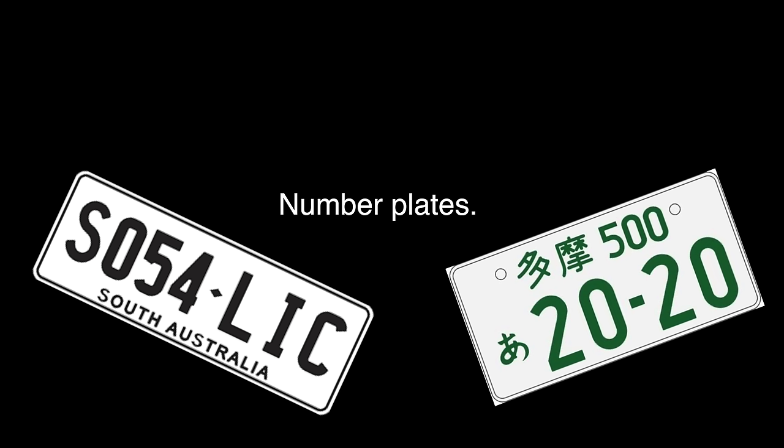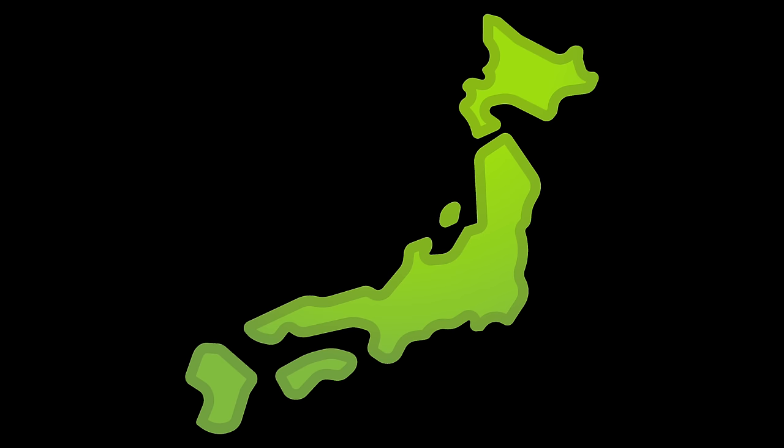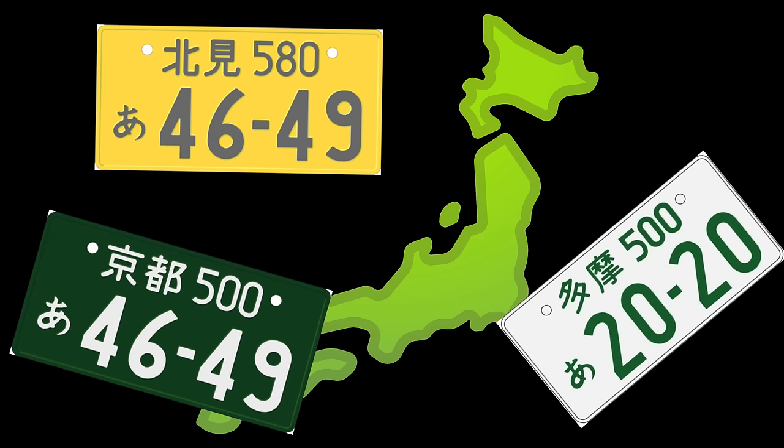Number plates. We've all got to have them whether we like it or not. They come in many shapes and sizes and are a regulatory measure for all road-going vehicles all around the world. After living in Japan for quite some time, I learned that the Japanese number plate system was quite different compared to my home in South Australia.